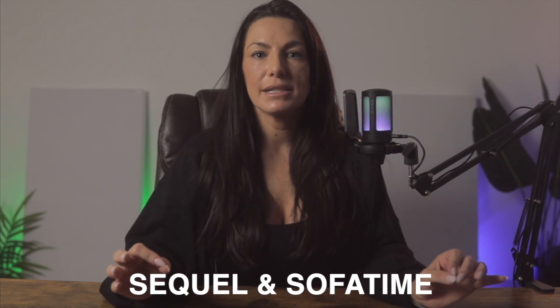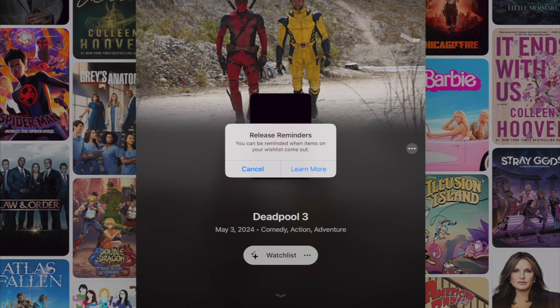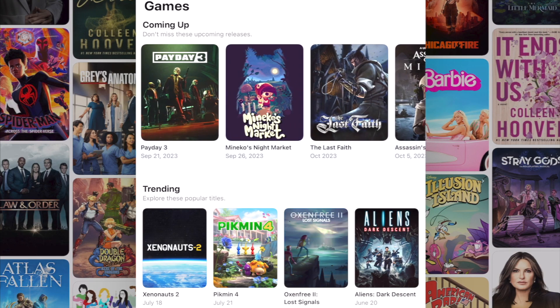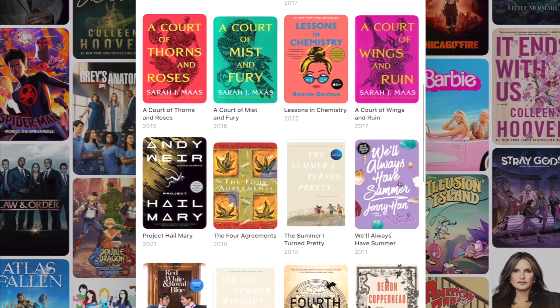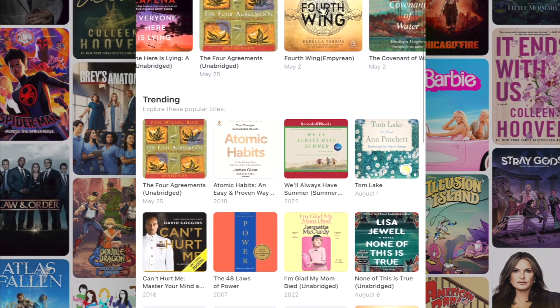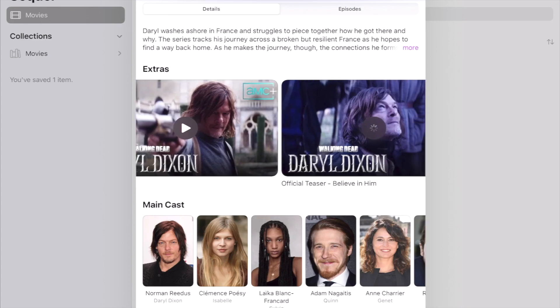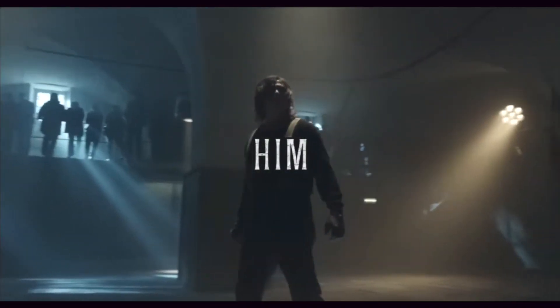These next two apps pretty much do the exact same thing, but I wanted to showcase both so you can see the differences and choose which one you like best. The two are called Sequel and Sofa Time. Sequel curates a list of movies, TV shows, books, or games that you want to watch or play. You can search new finds across all media types and rank them once completed. Their widgets are great for tracking when a new show comes out, and it gives you synopsis, trailers, ratings, cast details, and tells you where you can watch it. You can create up to five collections for free, which I think is plenty.